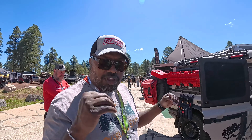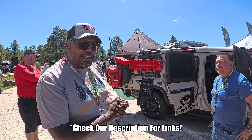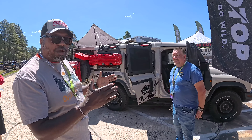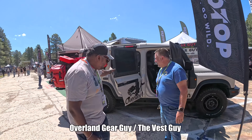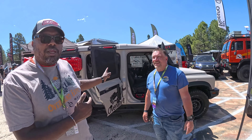Welcome back to the channel. I'm Hank Strange. This is Strangerpalooza. We're at the 2024 Overland West in Flagstaff, Arizona, and we're here in the Overland Gear Guide booth with Rob, and we're looking at his new Ineos.